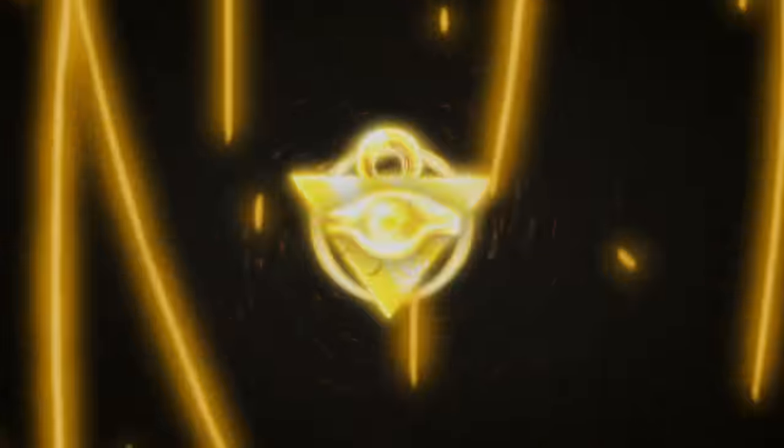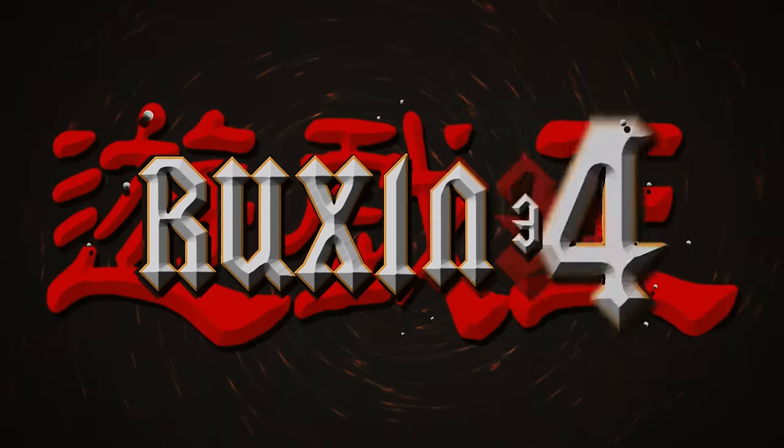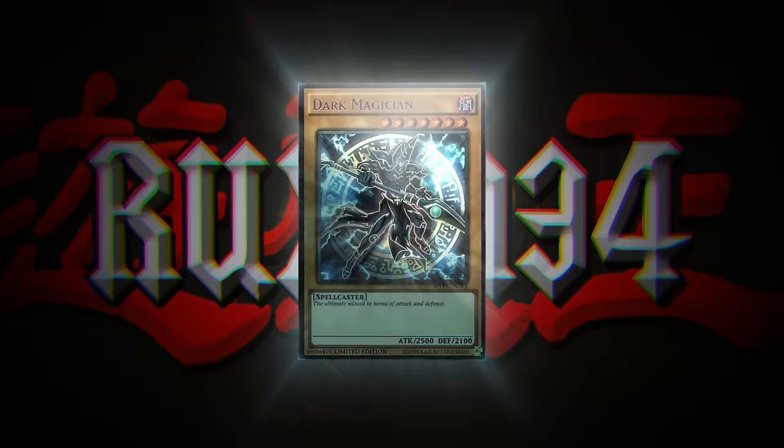In today's video, we are opening a massive Yu-Gi-Oh collection. What's up guys, we're back with another massive collection opening and this one might be interesting because this is coming from someone that you guys know — Lars.